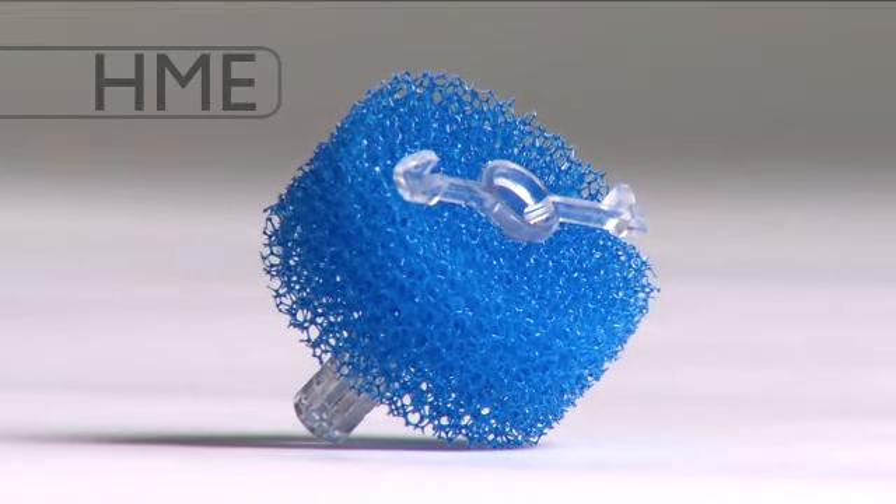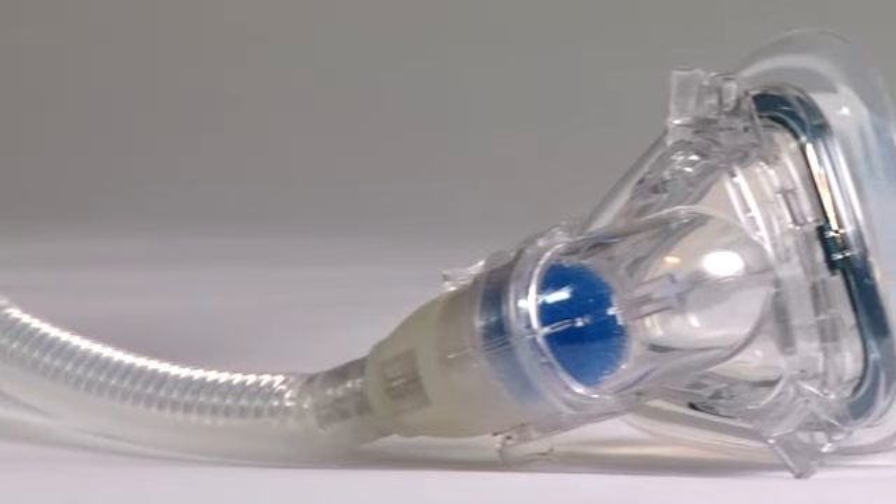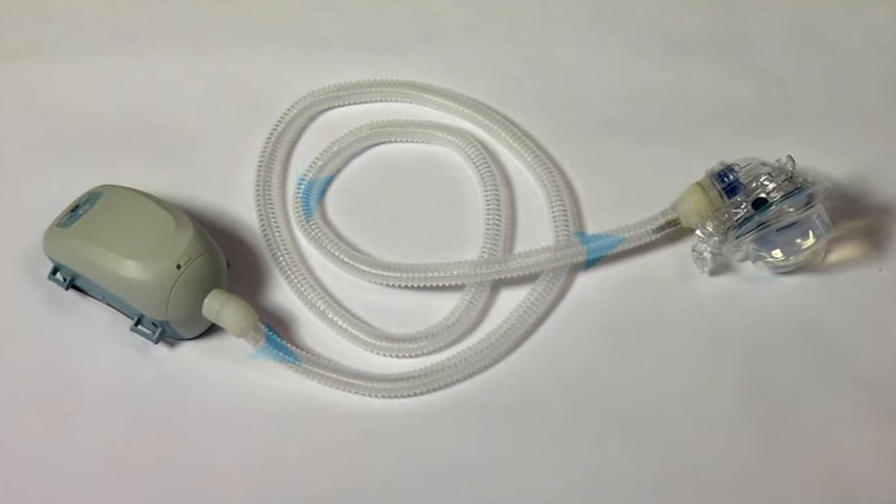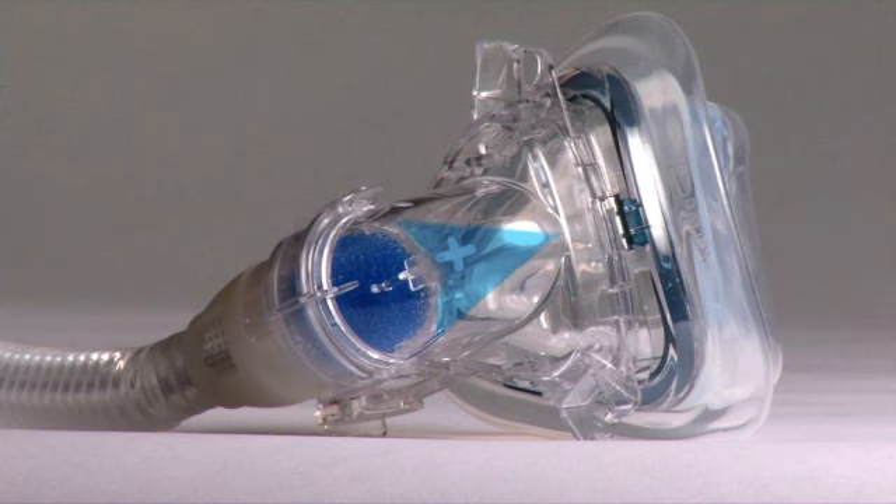Here's how it works. This is an HME, which stands for heat moisture exchange. HMEs have been used for ventilation therapy in hospitals for more than 50 years. Air is blown from the CPAP to the mask and passes through the HME as the user inhales.